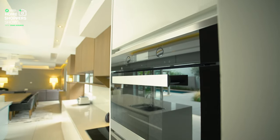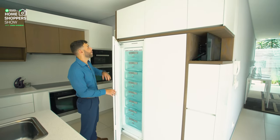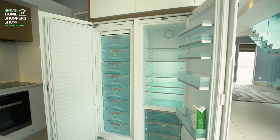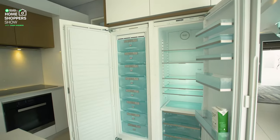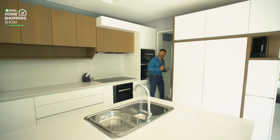A built-in steamer sitting right there. And talking about things you might want to steam, it's all going to be in your fridge — and your fridge is hidden away behind these beautiful gloss white panels. Really keeping this whole kitchen area clean and sharp. Talking about things tucked away and out of sight, behind me we've got the scullery area. Let's take a look at that.